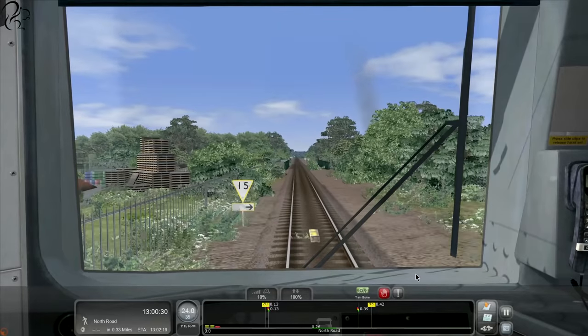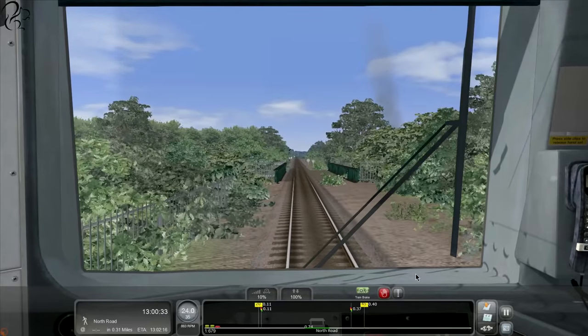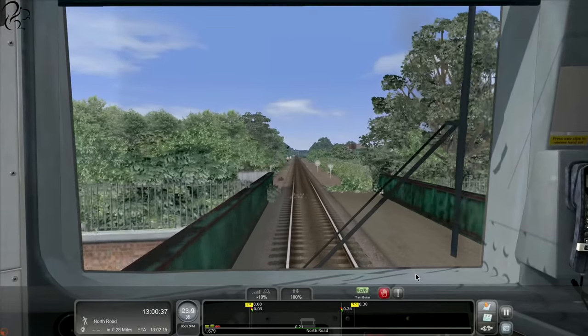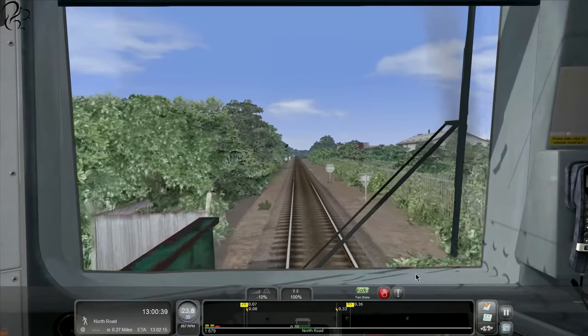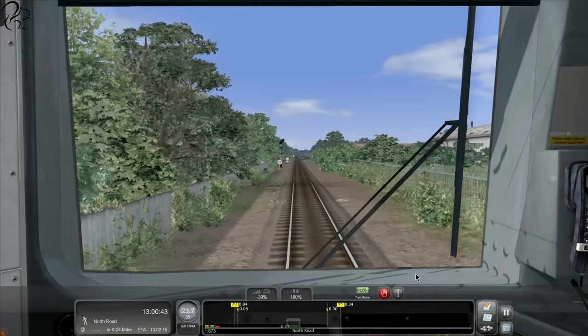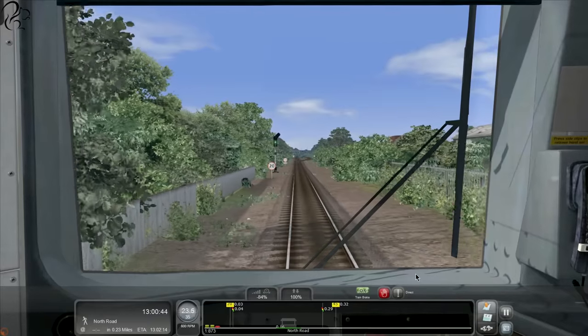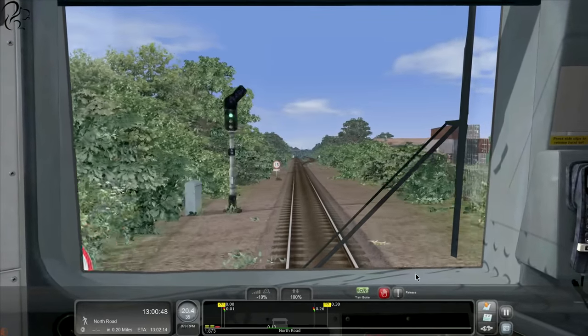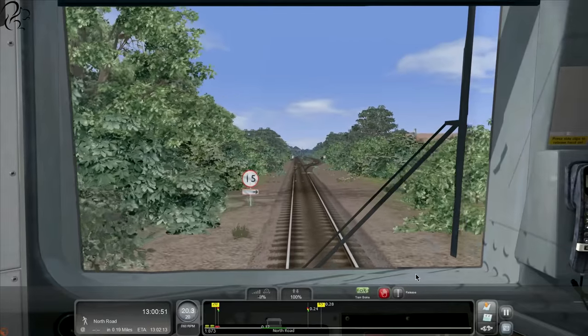I'm not going to accelerate, although I could. Don't panic - let's bring the speed down a touch. It's a beautiful day. I can almost imagine myself sneezing if I was outside. Come on brakes, kick in - there we go. Let's try not to break the speed limit.